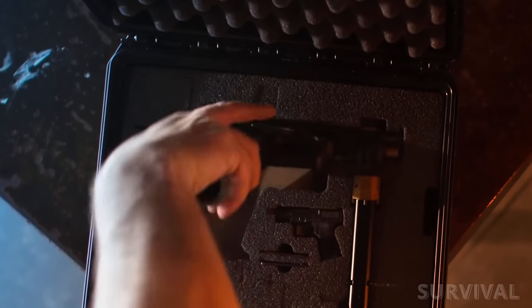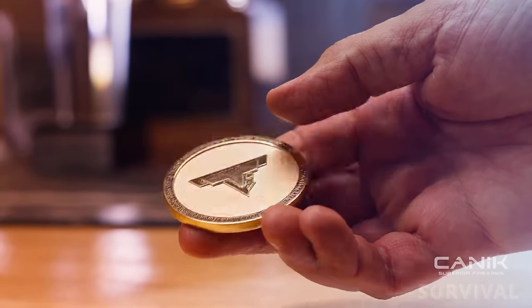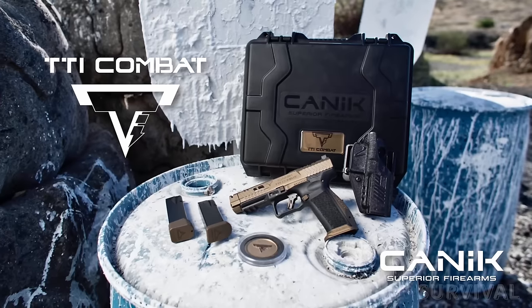A Taran Tactical Innovations plus-three base pad extension, speed loader, three backstrap options, a cleaning kit, and a commemorative challenge coin all come in a Mecanik hard travel case.